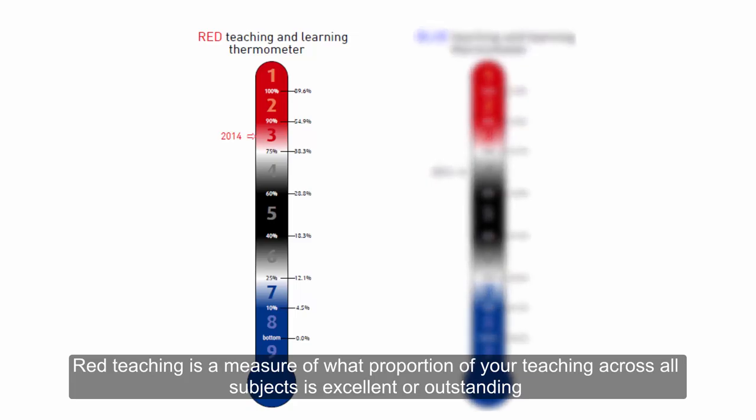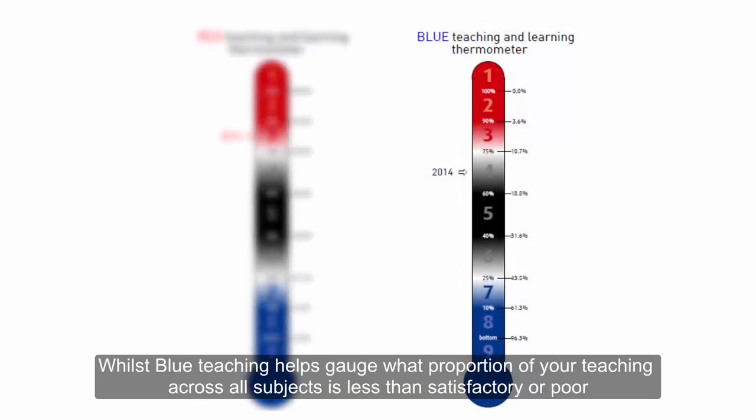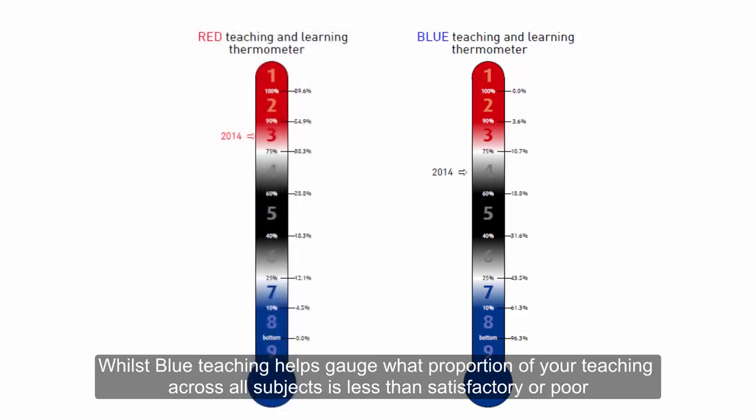Red teaching is a measure of what proportion of your teaching across all subjects is excellent or outstanding, whilst blue teaching helps gauge what proportion of your teaching across all subjects is less than satisfactory or poor.